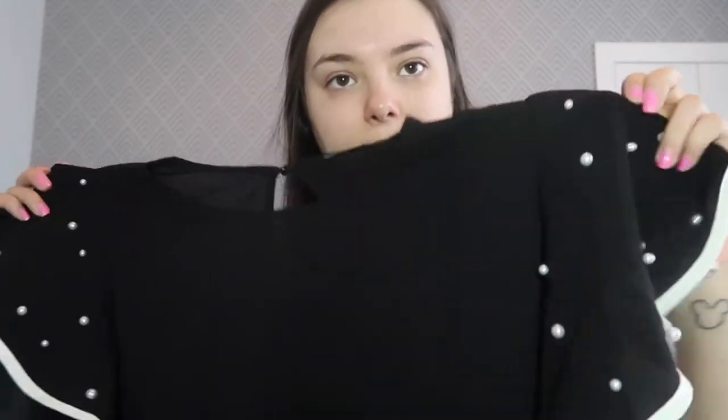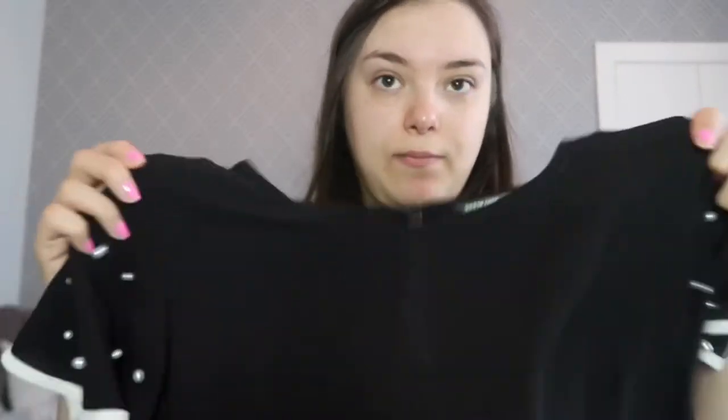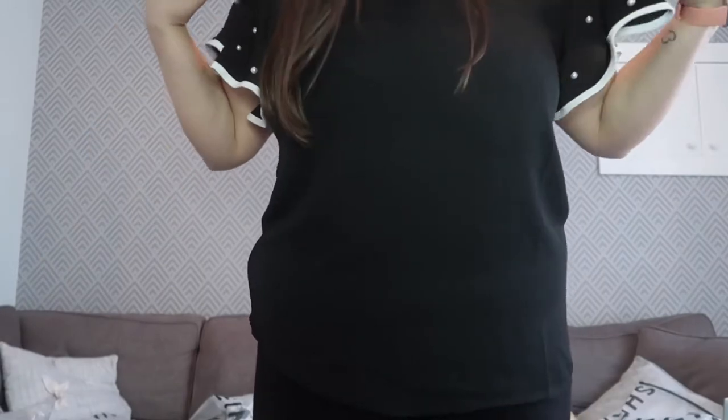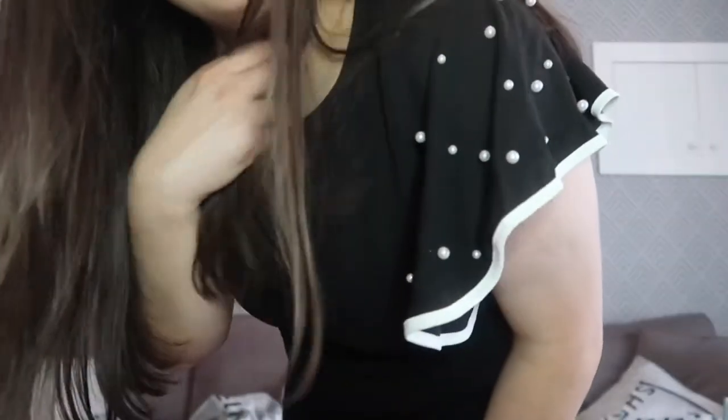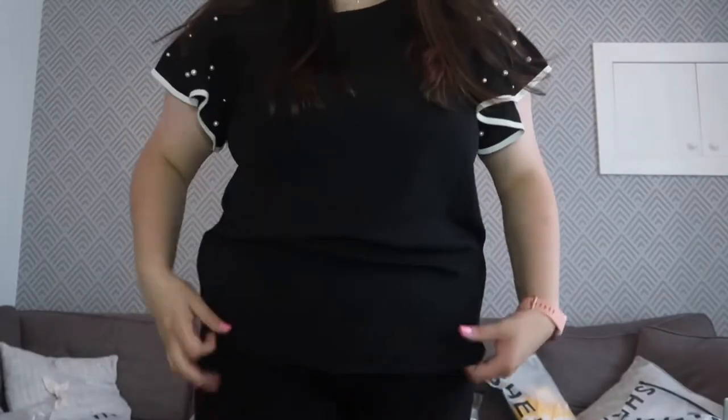Back to trusty black — I do kind of love this one. It's black with little pearls on the sleeves. One thing I've noticed about all the Shein stuff is that it creases very easily. I like the pearls, though I'm not sure how I'd wash it — I feel like they might fall off. But trying it on I'm definitely more in my element with black. I really like the sleeves and the pearls, and how the white detail makes it stand out a little bit. Definitely going to keep this one.